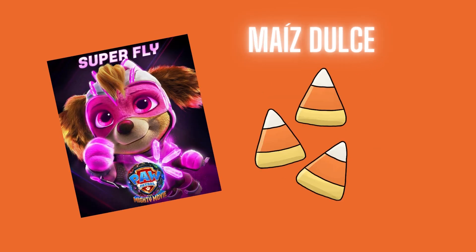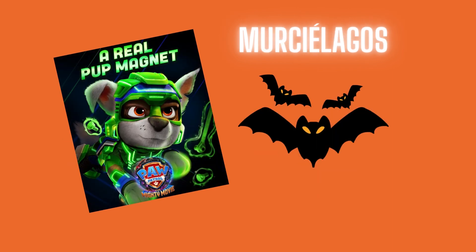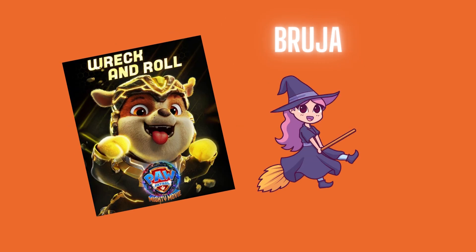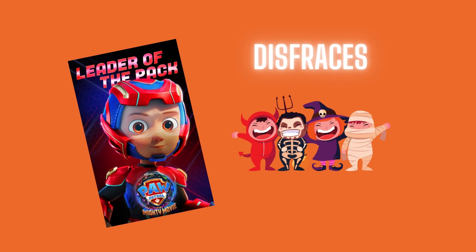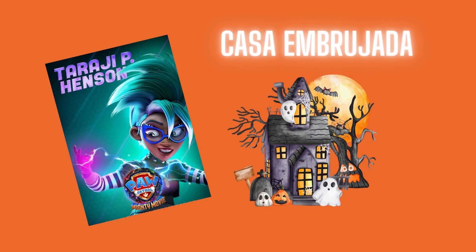Here we have candy corn. Candy corn in Spanish is maíz dulce. Here we have bats. Bats in Spanish is murciegalos. Here we have a witch. Witch in Spanish is bruja. Here we have a black cat. Black cat in Spanish is gato negro. Here we have costumes. Costumes in Spanish is disfrases. Here we have a haunted house. Haunted house in Spanish is casa embrujada.